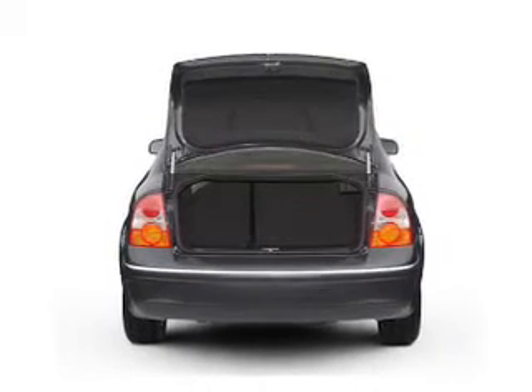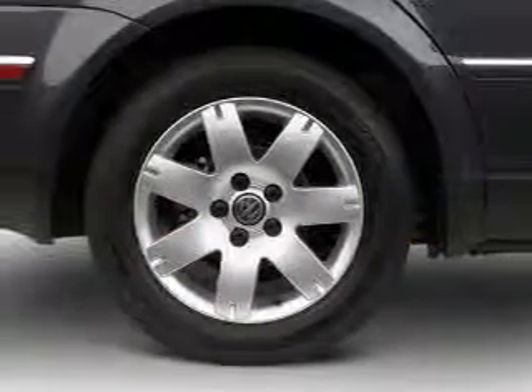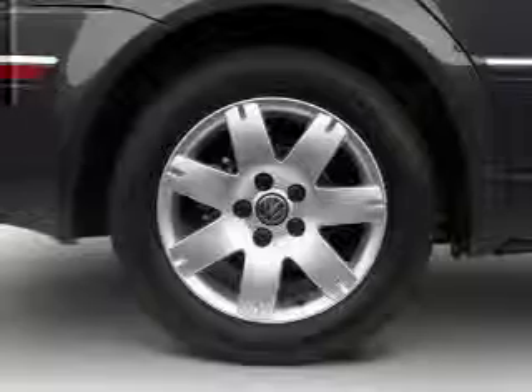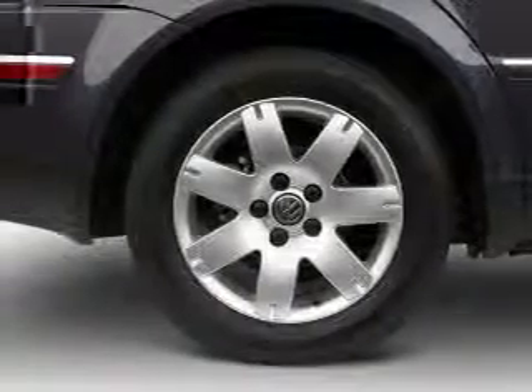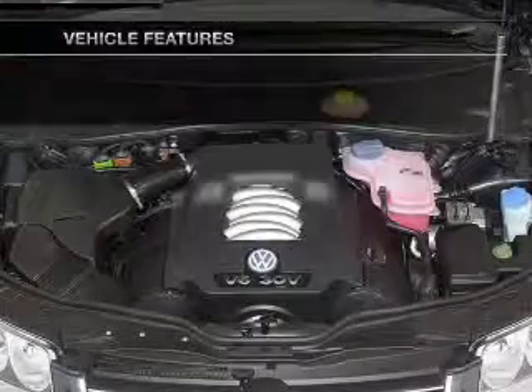Premium wheels lend a distinctive appearance. Treat yourself to a premium sound system. Brake safely with the anti-lock braking system. The sunroof lets fresh air in. Pamper yourself with memory settings. Plus, enjoy these notable features that are included in this vehicle.